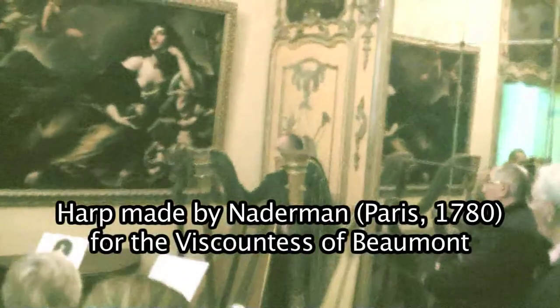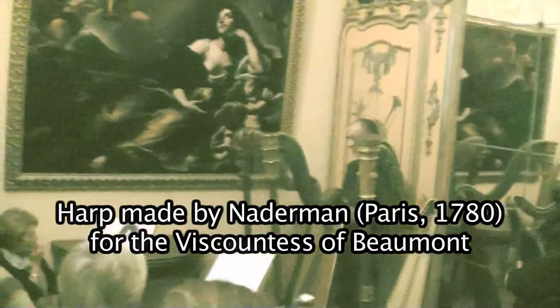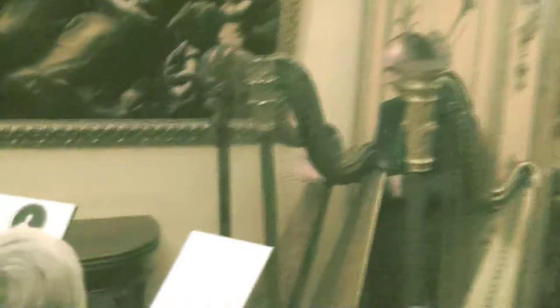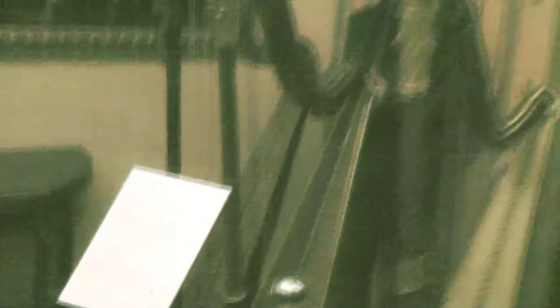This is an instrument built in 1780 in Paris. It seems like a small harp, but this was an adult model harp at the time, made by Nadermann, who was the harp maker to the court. Marie Antoinette, who, as you know, played the harp, played on Nadermann harps — very similar.